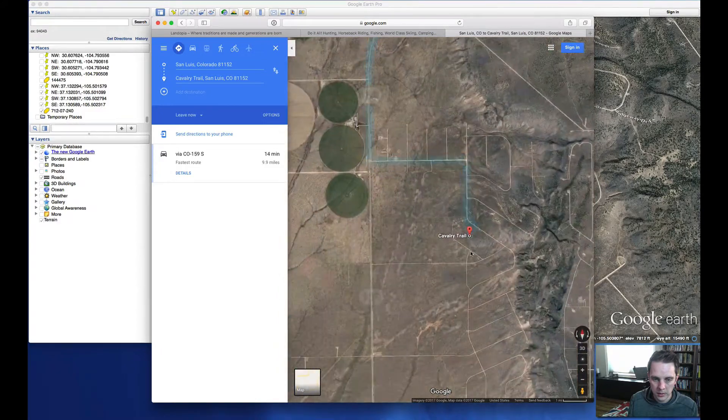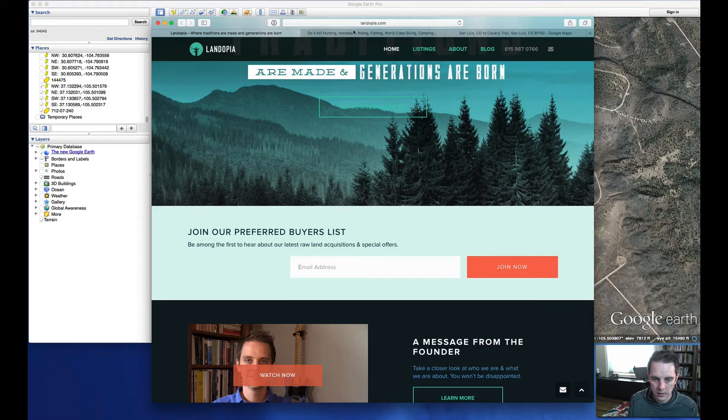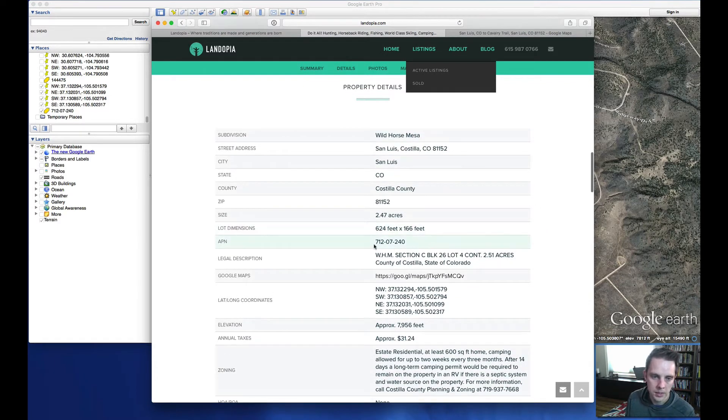Anyways, that is 2.47 acres in Wild Horse Mesa, Section C, Block 26, Lot 4, APN Number 712-07-240. Thanks.